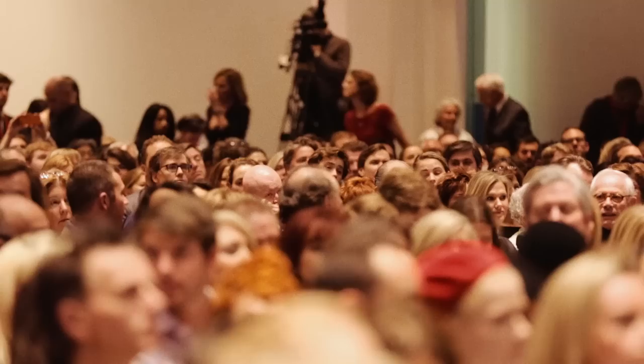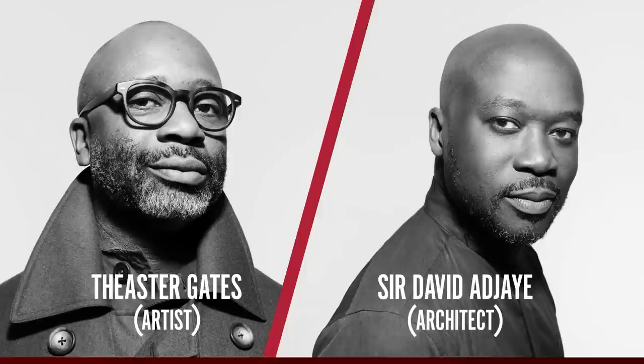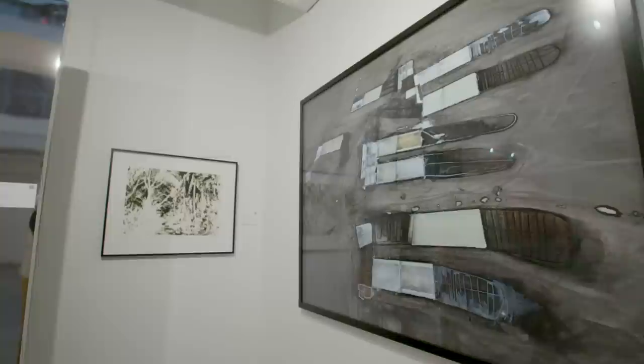Hi, I'm Isabella. I'm a specialist with Sotheby's Contemporary Art Department and we're here at the third edition of the Red Auction. We are in Miami for the first time and our curators this season are Theaster Gates and Sir David Adjaye. Now we'll go check out a couple of the highlights and my favorite works in the sale.